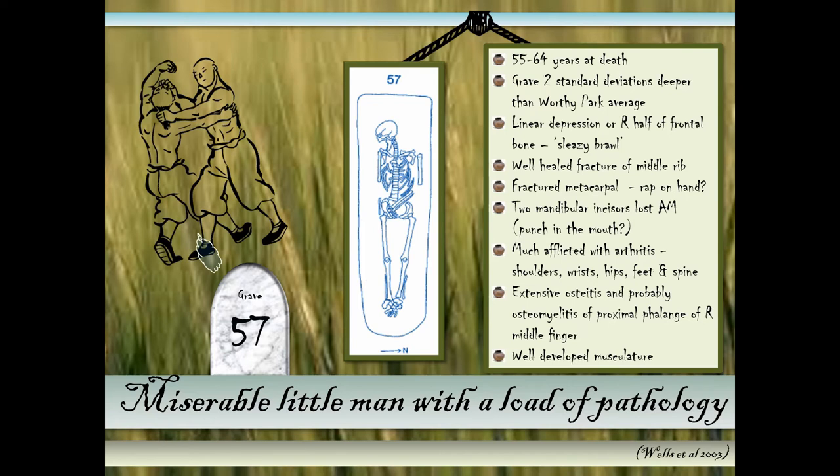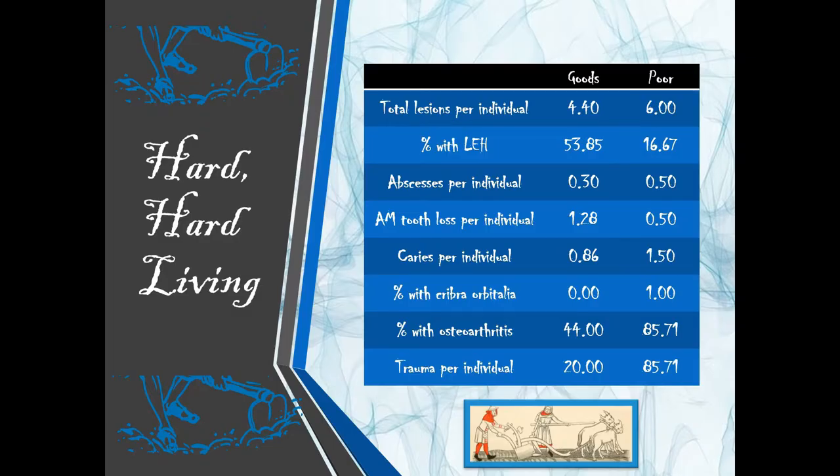He had very well-developed musculature, suggesting hard work. For the men at Worthy Park specifically, poor men largely had more pathological lesions than the men with goods. Linear enamel hypoplasia shows a big difference — roughly 53% versus 50%, though I may have the numbers slightly off. There is only one male individual from this cemetery with cribra orbitalia, which is an interesting fact.